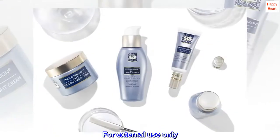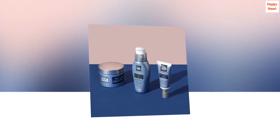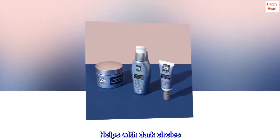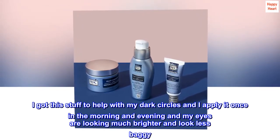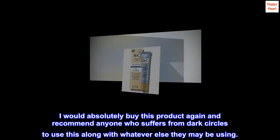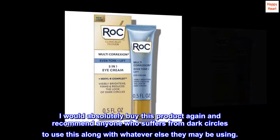For external use only. Top reviews from the United States: Helps with dark circles. I got this stuff to help with my dark circles and I apply it once in the morning and evening, and my eyes are looking much brighter and look less baggy. I would absolutely buy this product again and recommend anyone who suffers from dark circles to use this along with whatever else they may be using.